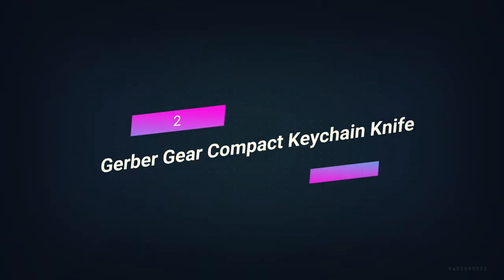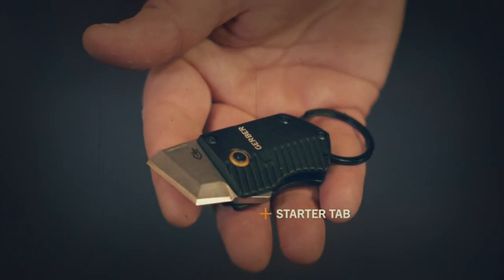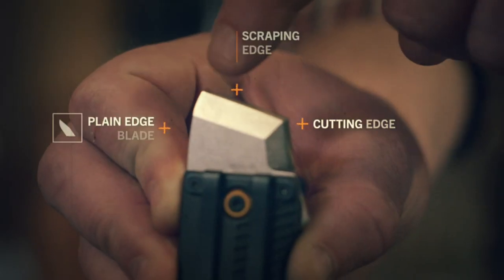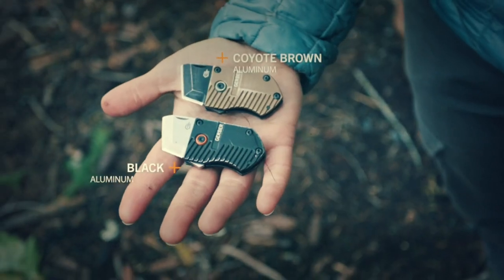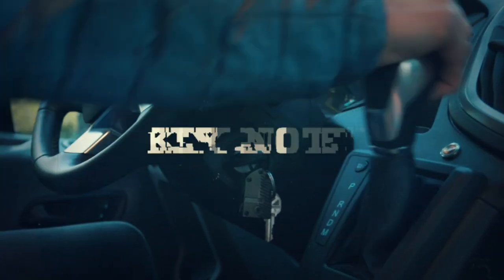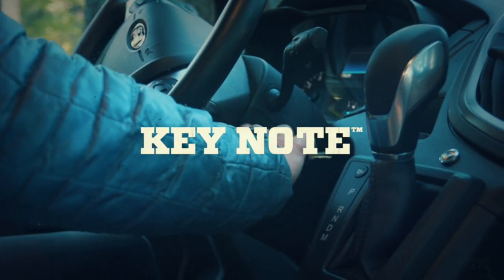Number 2: Gerber Gear Compact Keychain Knife. If you want to survive, you should always have a knife with you. But it's not always easy or helpful to carry around a big survival knife — we use it sometimes and forget to put it back in our pack or truck. But what if you could put a small, sharp pocket knife on your keychain? With the keychain knife, this problem is taken care of. When this survival tool is folded up, it looks like a keychain, but it's actually a pocket knife that you can use every day.